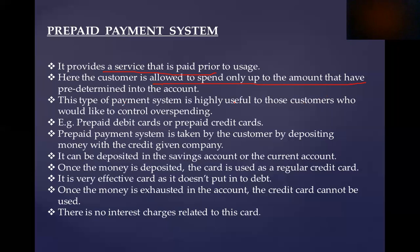Prepaid Payment System is highly useful to those customers who would like to control overspending. If you have a deposit in the bank account and the bank balance is $25,000, and if you have a card, you can get $25,000.